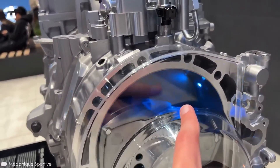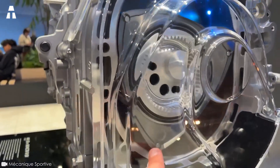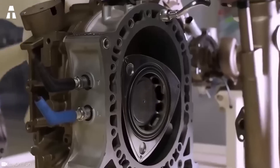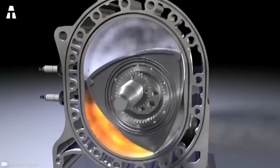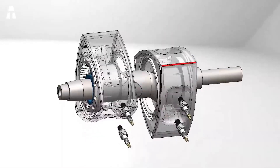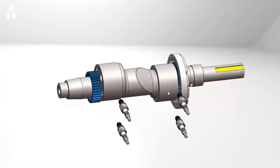The Wankel engine is a rotary piston engine that describes a four-stroke cycle. Inside the engine, a triangular-shaped piston converts the energy produced by fuel combustion into mechanical energy. It is then transformed into mechanical rotational energy, which is transmitted to the crankshaft.